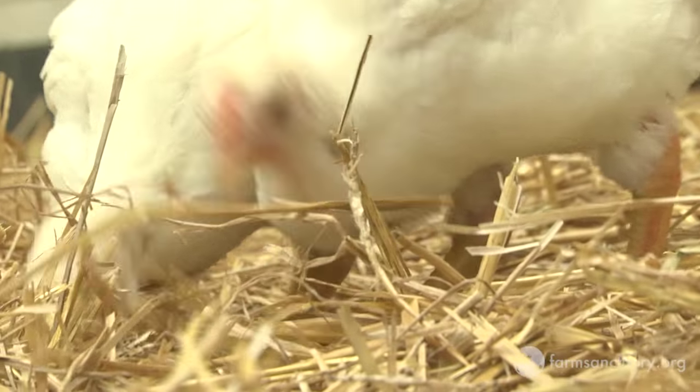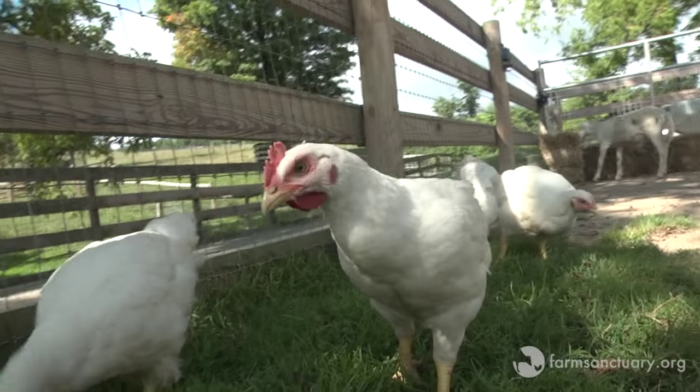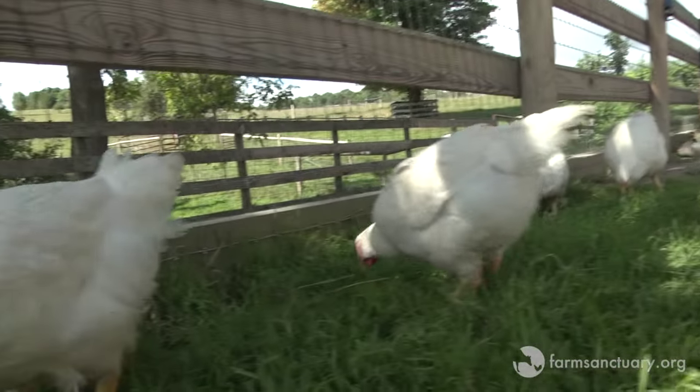We've been very, very successful at Farm Sanctuary in allowing these birds to have a really long, happy, and healthy life by making sure that they're not constantly free-fed, and making sure that they get a lot of fresh air and sunshine.